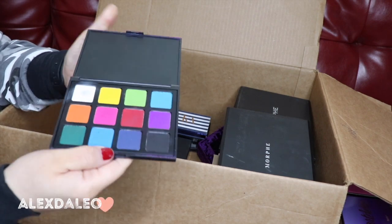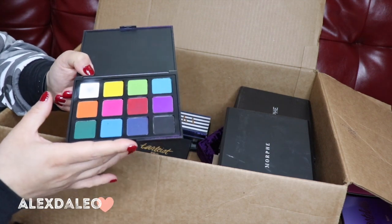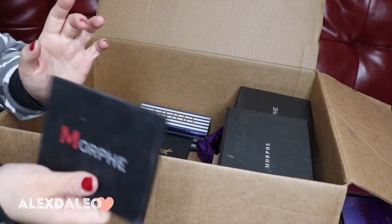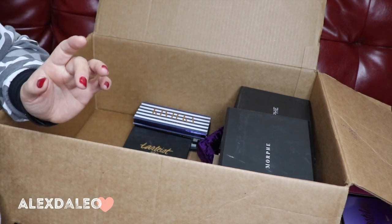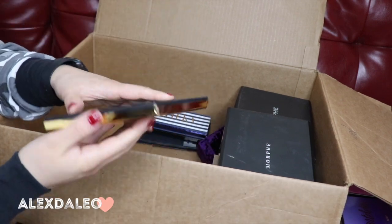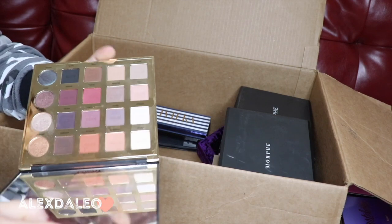This is the Morphe 12P Picasso palette — the colorful one. I'm keeping this one; I mainly use it for Halloween looks. It's a nice mini palette and it doesn't take too much space.